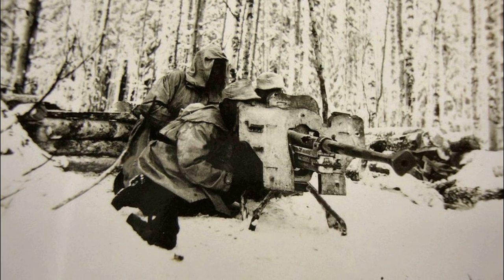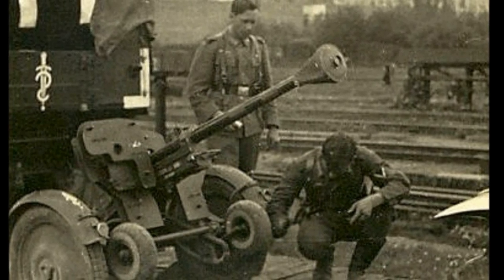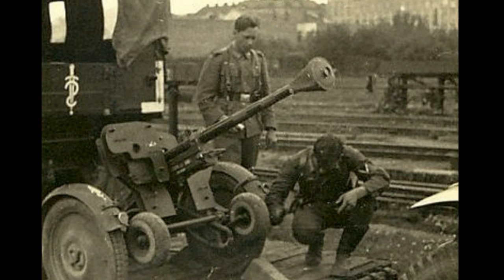One of the disadvantages was the high cost — 4,500 Reichsmarks. Also, the barrel was getting badly worn out. At first, its service life was only 250 rounds, but later it was increased to 500.